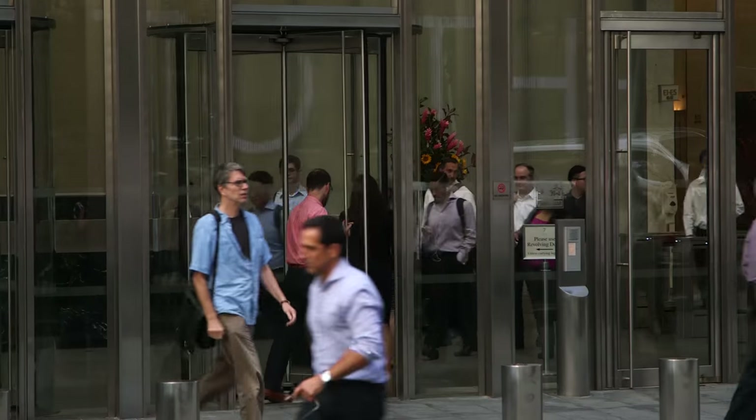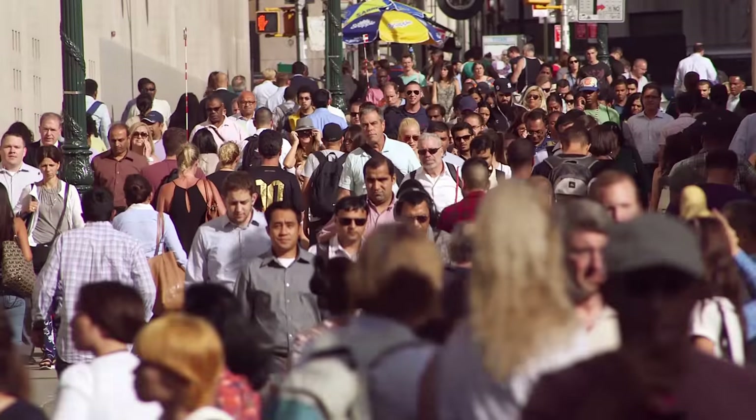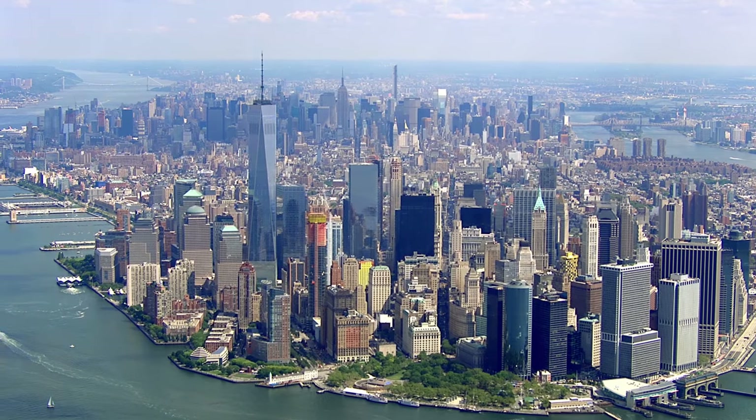No matter how terrible it was, I think New York is most definitely stronger now. And it shows. They didn't merely rebuild the World Trade Center — they built it better. Every single building down here is state-of-the-art, inspiring, incredibly strong, timeless.